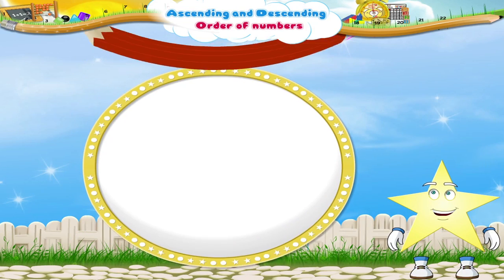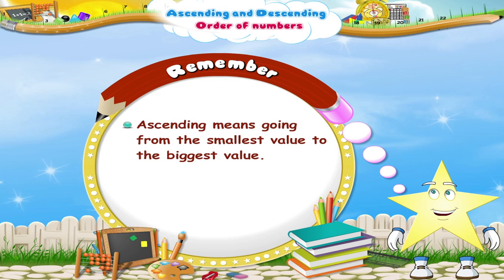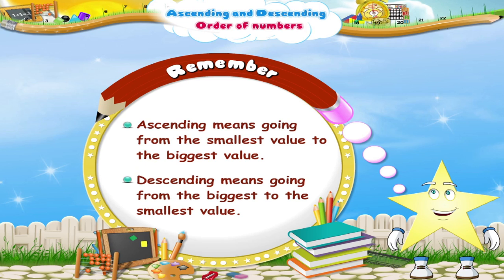So, Stari, remember: ascending means going from the smallest value to the biggest value. Descending means going from the biggest to the smallest value.